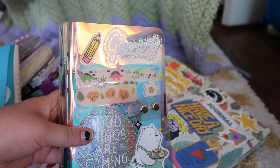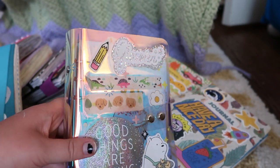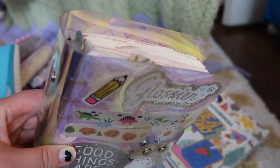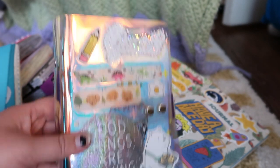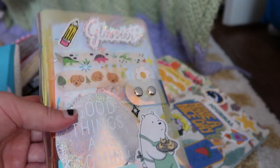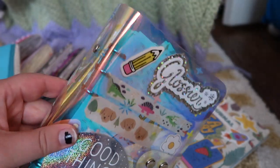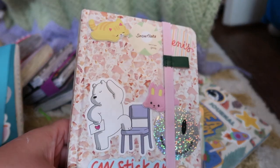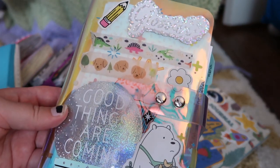Journal number two is actually a six ring binder. I was very intrigued by these because of YouTube — I'd watch videos about six ring binders and I loved how you could take out the pages to work on them, and also if you don't end up liking a page it's easy to remove and move things around. There's a lot of convenience to the six ring binder. I got this kind of holographic cover. I got this journal from Target a while ago and the six ring binder I got on Amazon.